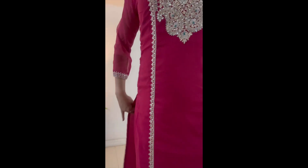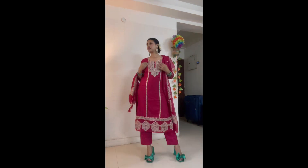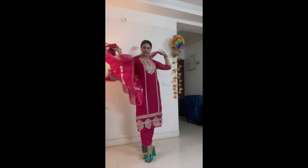So the first option: I picked a vibrant magenta pink color suit. It's very beautiful for the festive season. For Karva Chauth, you can wear a very chic and elegant look.